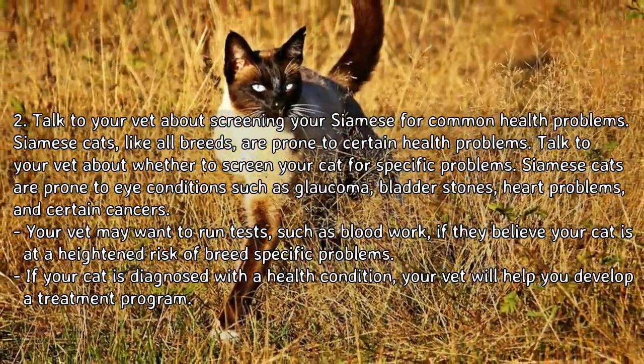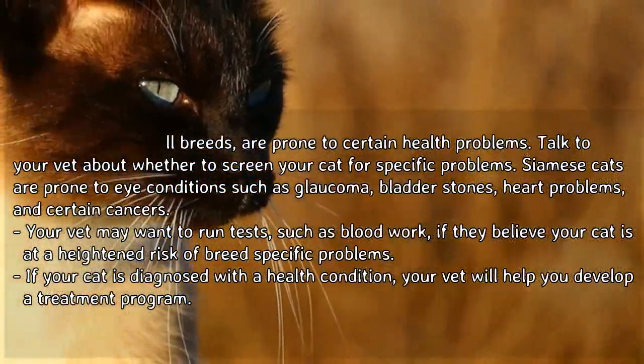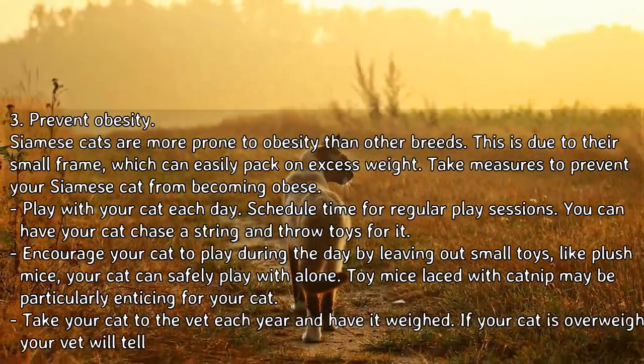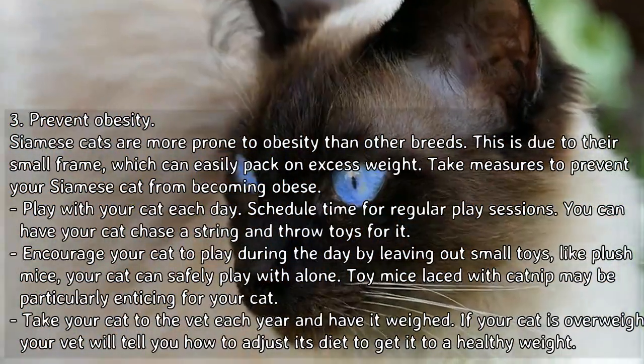If your cat is diagnosed with a health condition, your vet will help you develop a treatment program. Prevent obesity — Siamese cats are more prone to obesity than other breeds. This is due to their small frame, which can easily pack on excess weight.